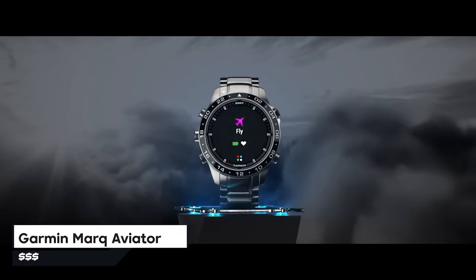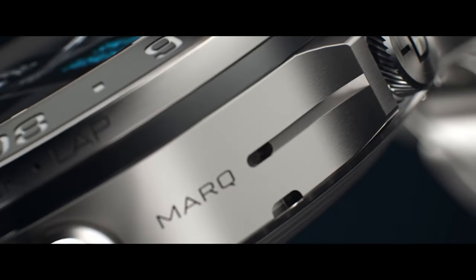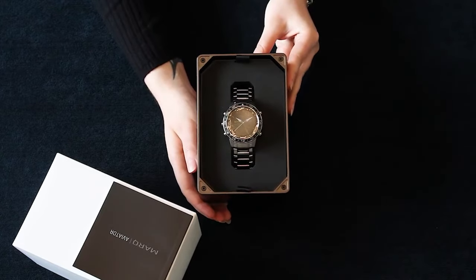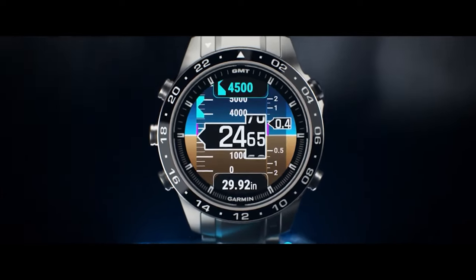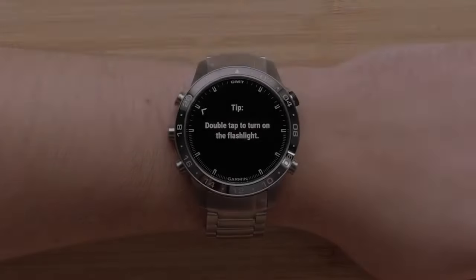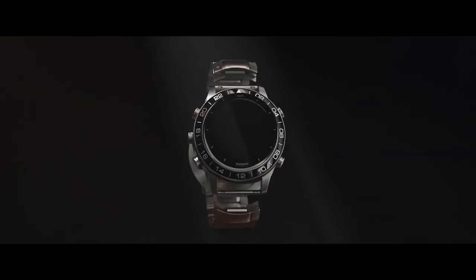Number 6 is the Garmin Mark Aviator, a fancy smartwatch made especially for pilots and aviators. The watch is light because it's made of grade 5 titanium, which also makes it tough. It helps with jet lag and gives advice for your next trip. You can directly navigate to any place using its special feature, and it even gives you access to aviation weather information like maps and tabs. Other cool features include tracking stress, sports apps, and emergency mode.